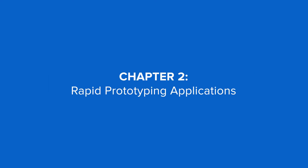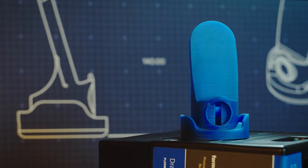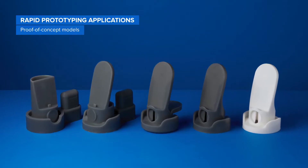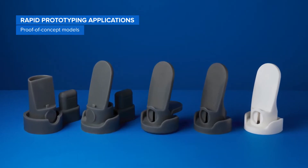Rapid prototyping applications include proof-of-concept models to help product designers validate ideas.